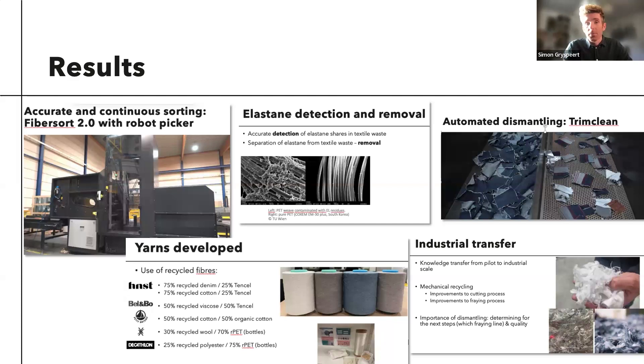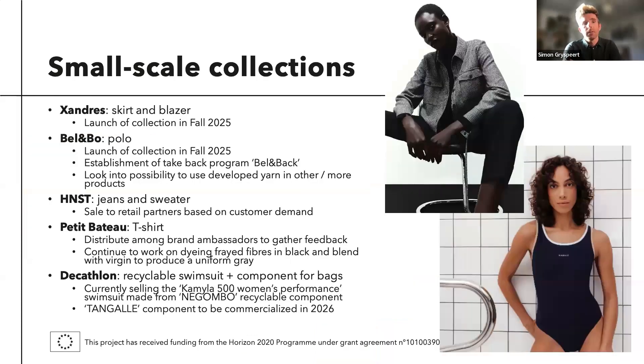That was a very important and large part of the project. The five brands that participated also made small-scale collections, or are still making new garments from recyclable or recycled materials. More on that in the article on Fashion United — I can see that Yasmin already shared the link. Go and have a look; we don't have time to go into that here, but it's very interesting to see what has been possible during these years.